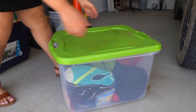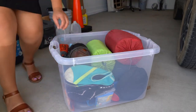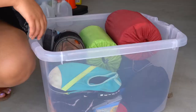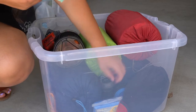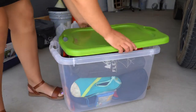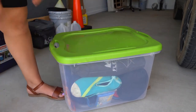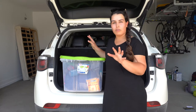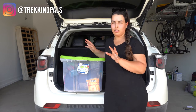We have a big tote dedicated for all of our sleeping systems. In this tote we have sleeping bags, bedrolls, the Jetboil, camp shoes, a pen, and pillows. Usually when we go car camping just the two of us, we even fit our two-person tent in this tote, but right now we have someone else joining us so we need the bigger tent. Pretty much in this tote we're able to fit all of our sleeping system — we just like to keep it all in one place so that when we set up camp, it's easy to do.